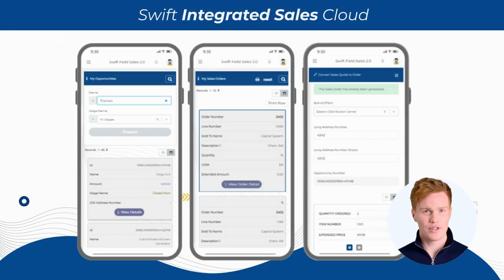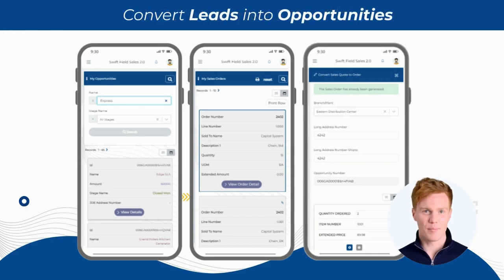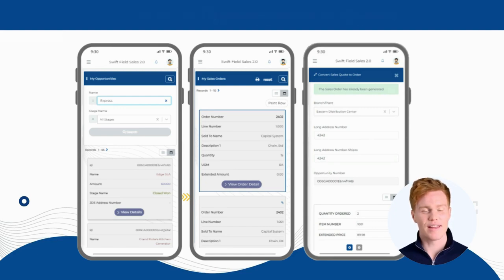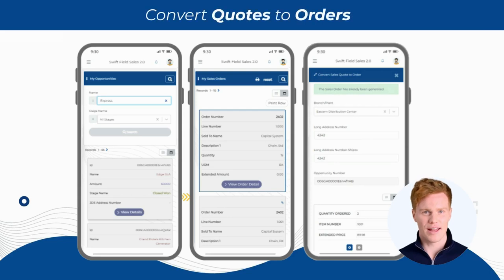Swift's Integrated Sales Cloud lets you convert leads to opportunities in Salesforce CRM with one click, and then seamlessly transition from opportunities to quotes in JD Edwards ERP, and finally from quotes to orders, keeping you in full control of your sales operations across multiple enterprise apps.